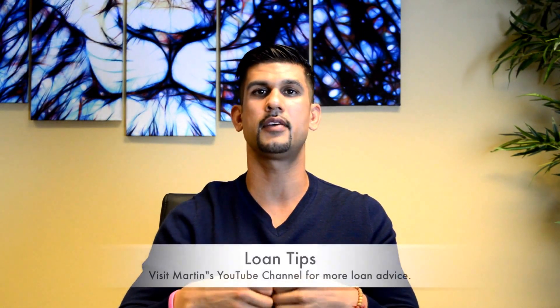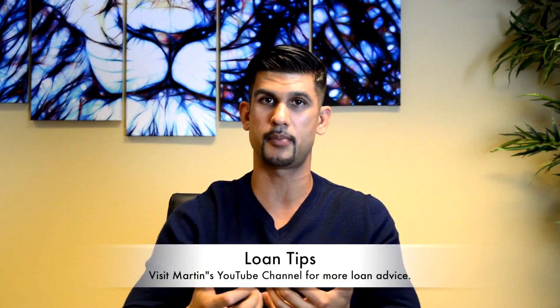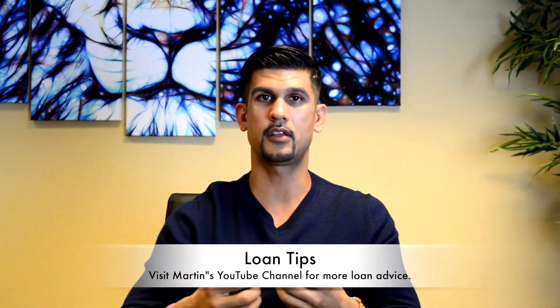Step number two is to contract a realtor — someone that fits your needs, that you blend well with — and that person can help you find a home that fits your criteria. When you actually find the home you like, you're going to place a bid on it, hoping the seller accepts your bid. If that happens, you have now come into contract, which is what they call opening up escrow. In many cases, the seller will ask for a good faith deposit on your bid, which basically means you're giving that deposit to hold the home and make sure it doesn't get sold to someone else.